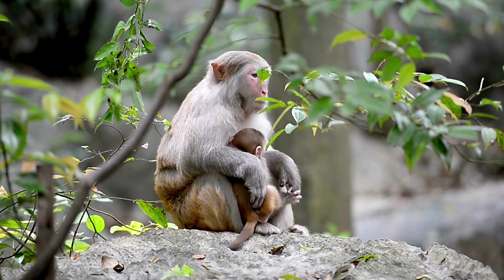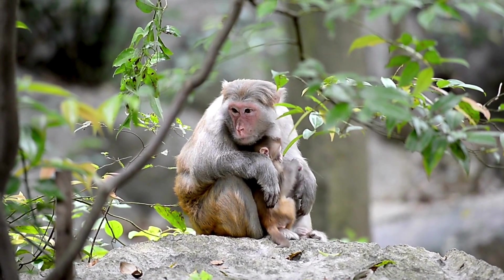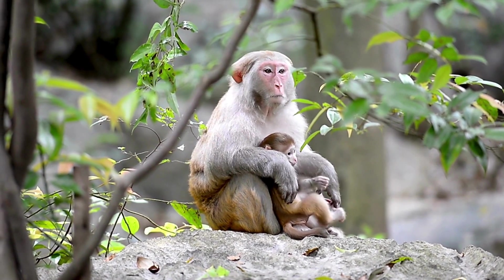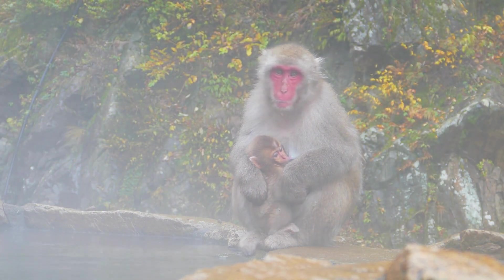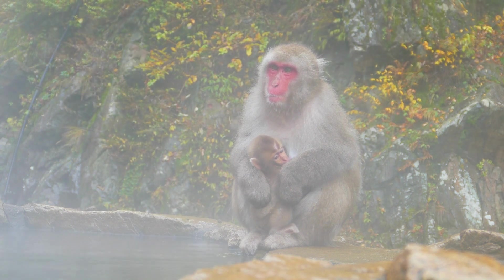Female Japanese macaques typically give birth to a single offspring, and the gestation period is around five to six months. The infants are cared for not only by their mothers but also by other members of the troop.